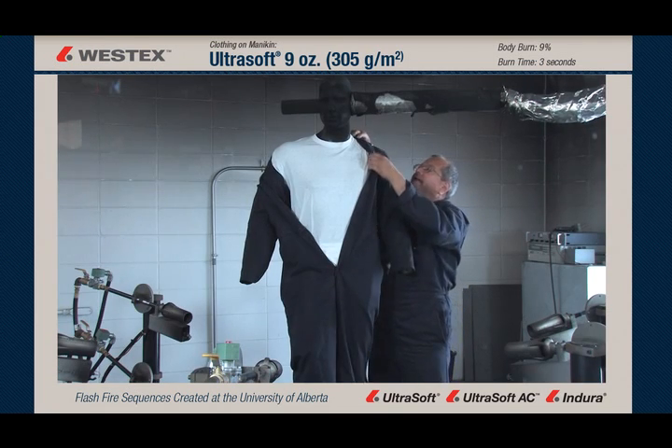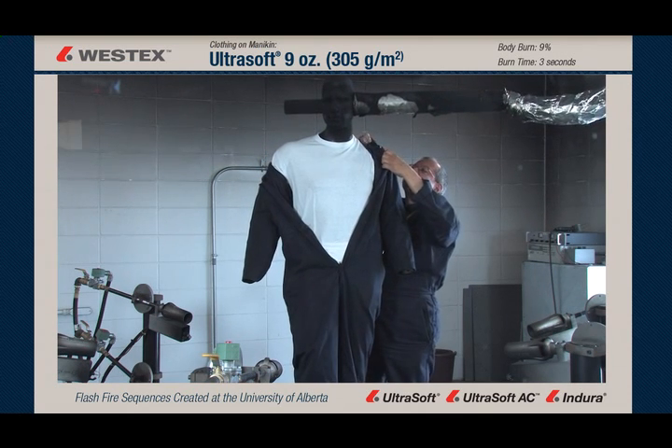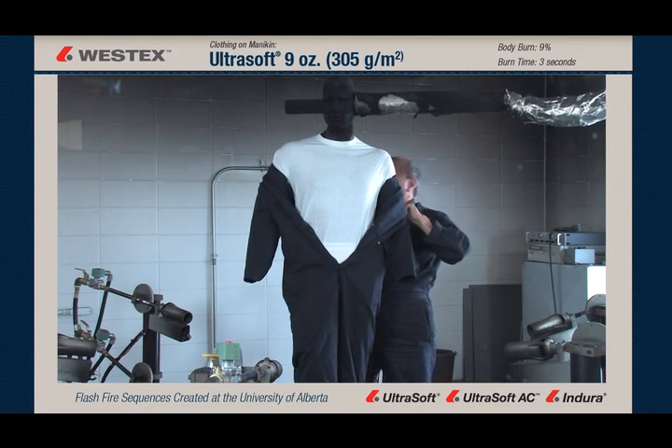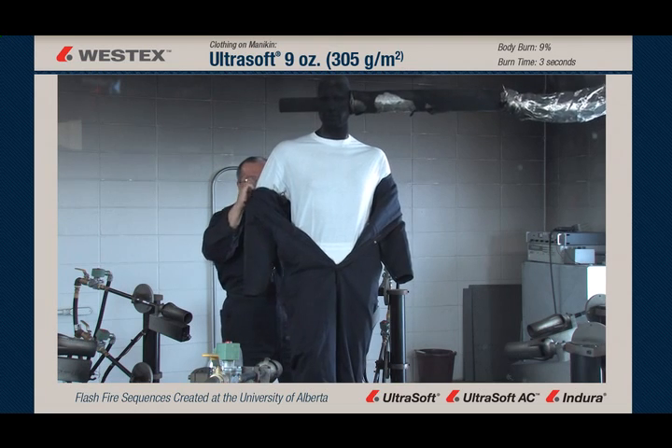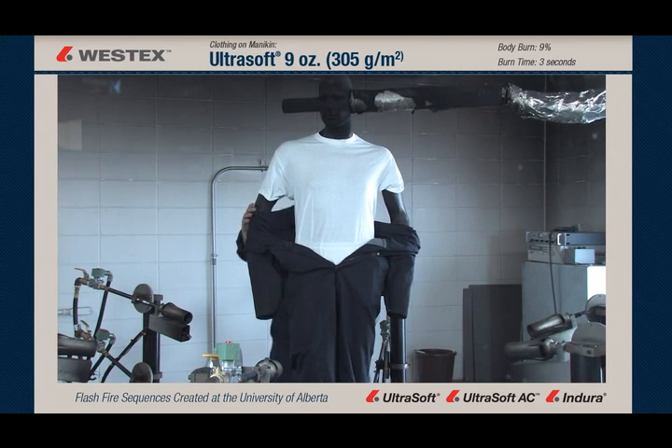As you can see when this garment is removed, the t-shirt underneath the coverall is still white. There is no damage to it of any kind, and thus we can see that the fabric not only didn't support combustion, but also insulated as a single layer to this hazard, hence the excellent body burn percentages.